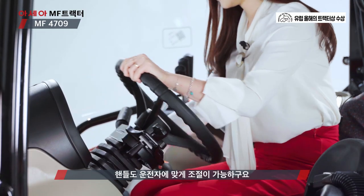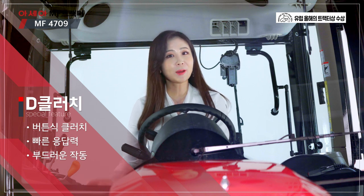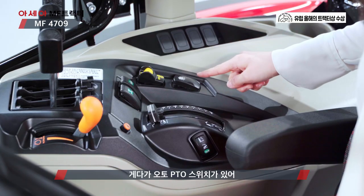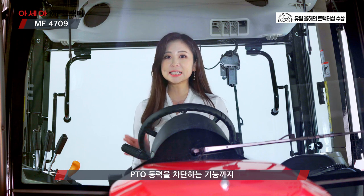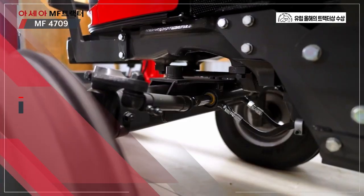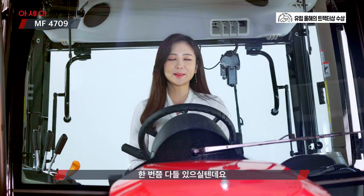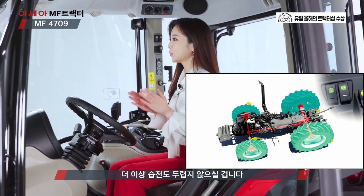핸들도 운전자에 맞게 조절이 가능하고요. 그리고 이 D클러치 기능은 클러치 페달 없이 기어를 변경할 수 있는 편리한 기능이죠. 여러분 이 동력 인출 장치 PTO도 브레이크가 기본적으로 장착되어 있어 안전성을 높여줄 수 있는데요. 게다가 오토 PTO 스위치가 있어서 원하는 후방 링크 높이를 설정하고, 설정한 후방 링크 높이에서는 PTO 동력을 차단하는 기능까지 안전성을 한 번 더 높였습니다. 또 한 가지, 엑셀 차축도 남다릅니다. 다나 엑셀을 사용하는데 지프나 포드 등 해외 유명한 오프로드 차량들이 다나 엑셀을 사용하죠. 봄이나 여름 비가 많이 내려서 습전에 빠져 고생했던 경험 한 번쯤 있으실 텐데요. 다나 엑셀과 차동 잠금장치 기능은 전륜과 후륜을 모두 구동시키기 때문에 메시 퍼거슨 트랙터와 함께라면 더 이상 습전도 두렵지 않으실 겁니다.